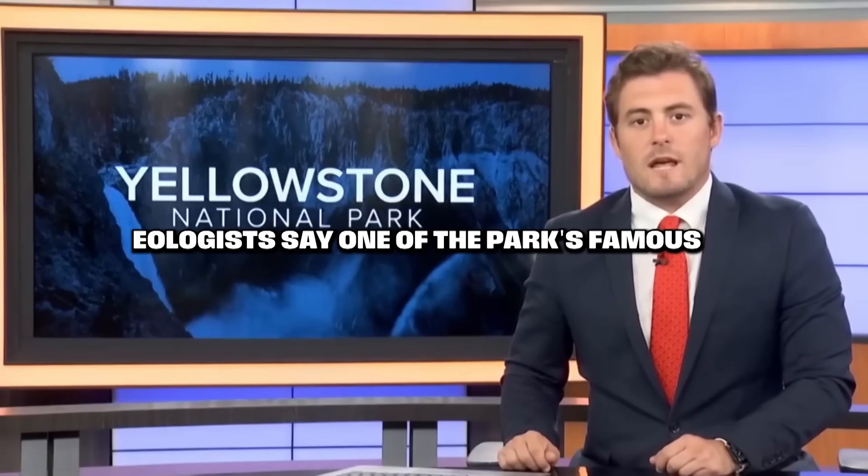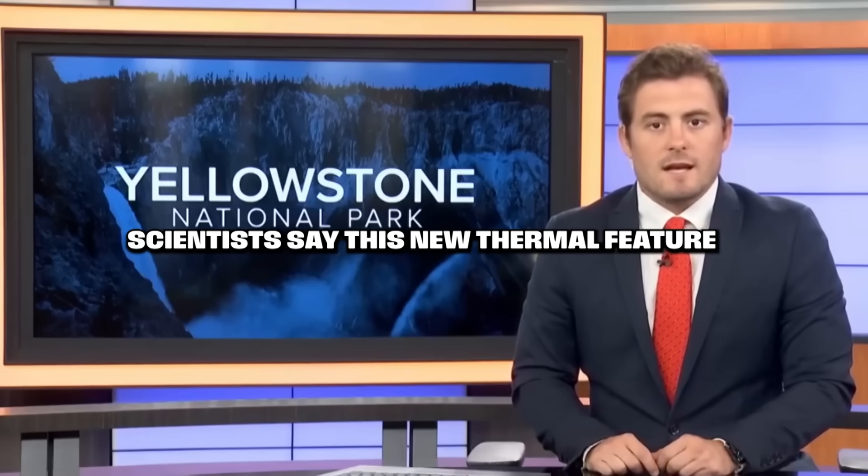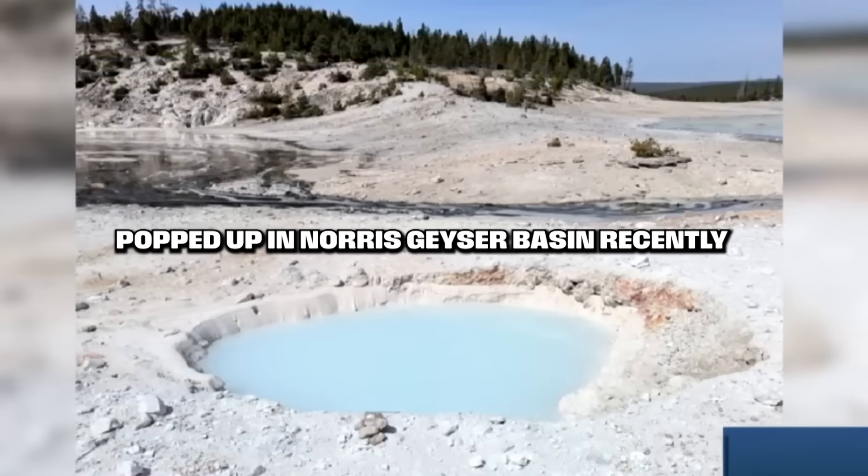In Yellowstone National Park, geologists say one of the park's famous geyser basins now has a new hot spring. Scientists say this new thermal feature popped up in Norris Geyser Basin recently.